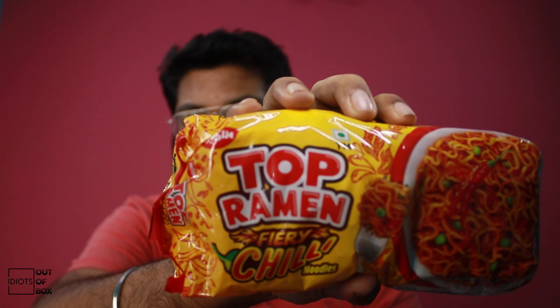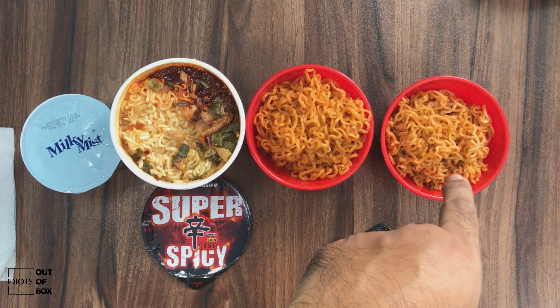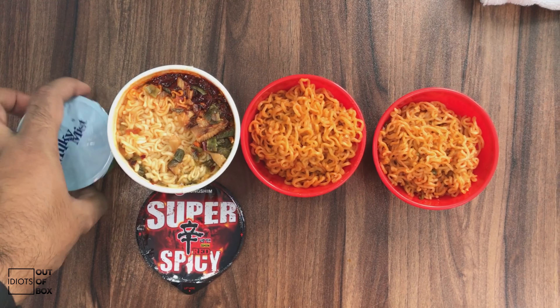Today I bought the Shin Red Super Spicy — as you can see, they claim they're the spiciest noodles now available. Before that I'll be trying some other brands as well: one will be the Top Ramen, the Ferris Pie Chili, and the Yipi noodles. So we have the Yipi noodles, the Top Ramen, and the Super Spicy. I also brought a backup of curd — let's begin!